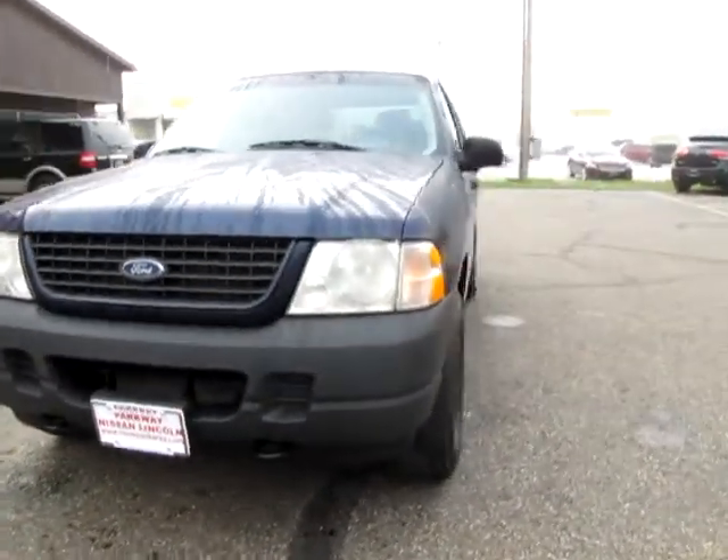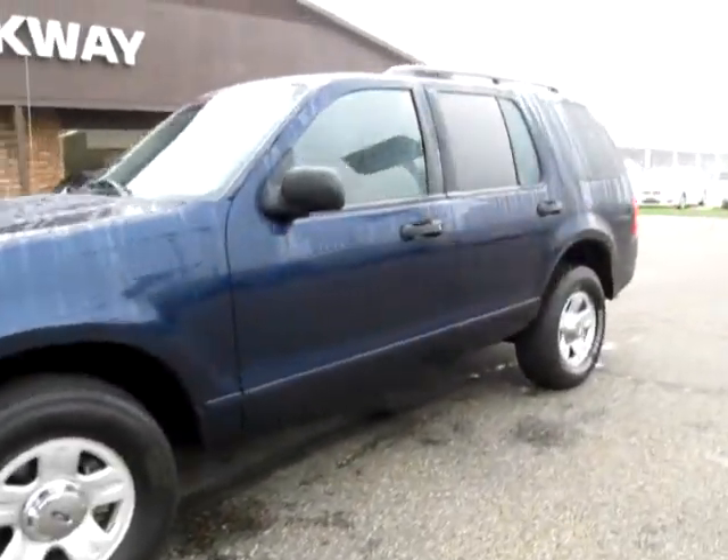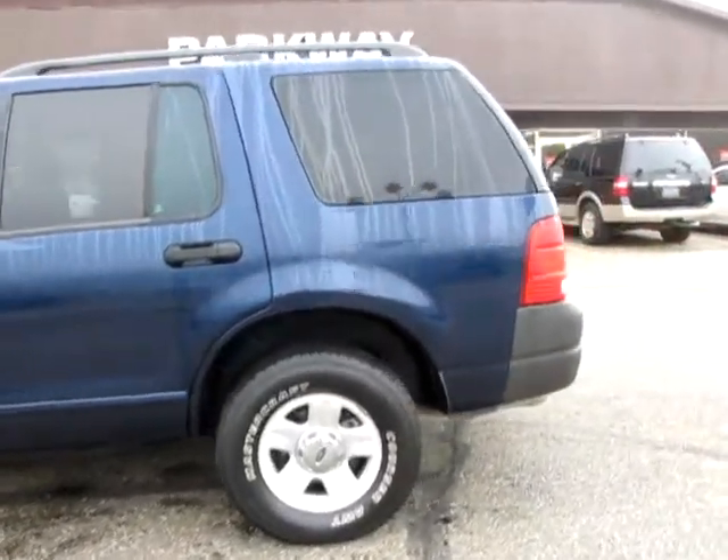Welcome to Parkway Nissan Lincoln. The sun is shining now, but the snow will be flying soon, so check out this 2003 Ford Explorer XLT 4WD.